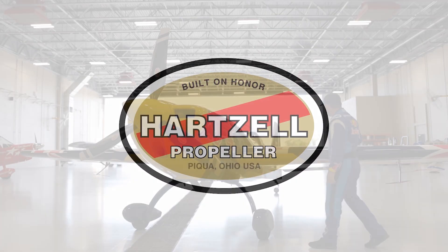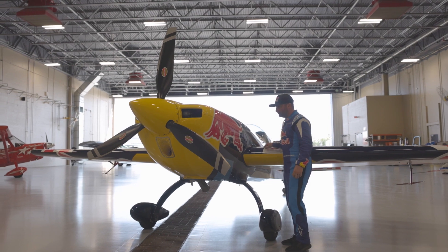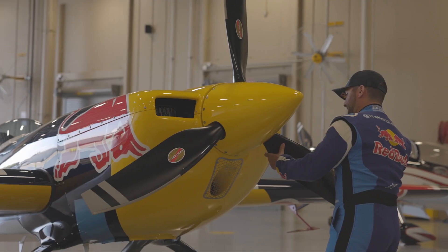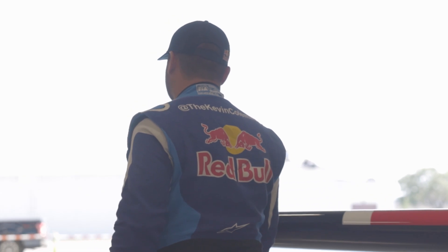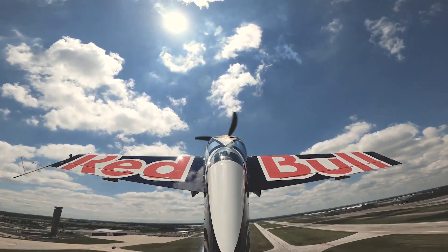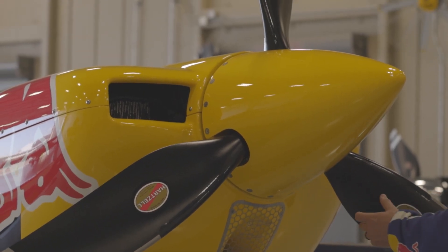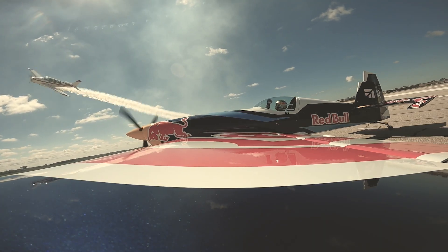I grew up in an aviation family. My dad flew airplanes and flew air shows, actually, so ever since I was three years old, the only thing I've ever wanted to do was be an air show pilot. It's cliche, but I get to live my dream every single day. I'm currently using the Hartzell Talon, the new aerobatic propeller. It's increased the performance of the airplane. It's made the harmonics balance throughout the airplane so much better. By far, the best aerobatic propeller that I've ever flown behind.